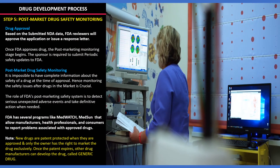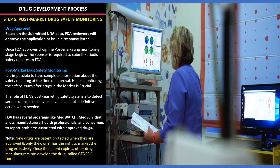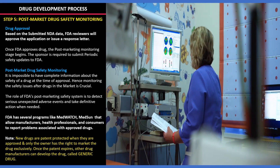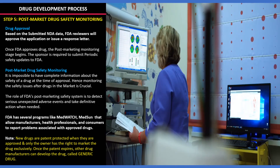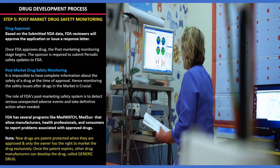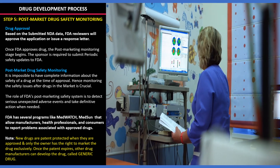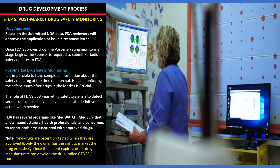The final and fifth stage is post-market drug safety monitoring. Based on the submitted NDA, FDA will approve the drug. As it is impossible to have complete safety information during approval, FDA monitors drug safety after approval to detect adverse events using programs like MedWatch, through which anyone can report problems associated with drugs. New drugs will be patented and only the patent owner has rights to market the drug; after the patent expires, other manufacturers can develop a generic version of the drug.